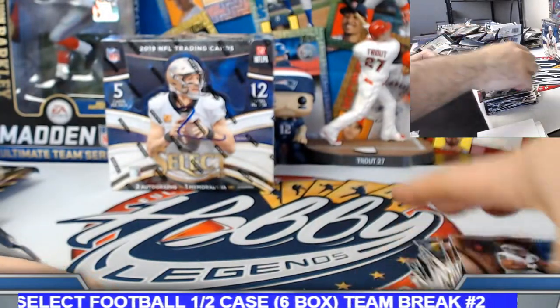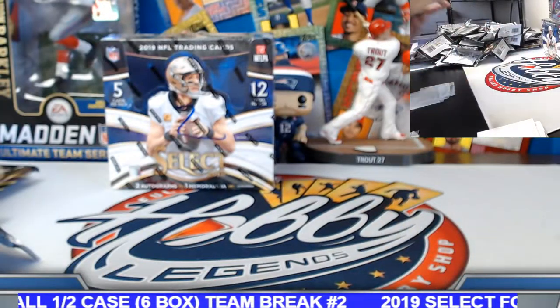Josh Jacobs base rookie. Box number six. We'll do a recap after this final box. We do have the 400-point card to random off.